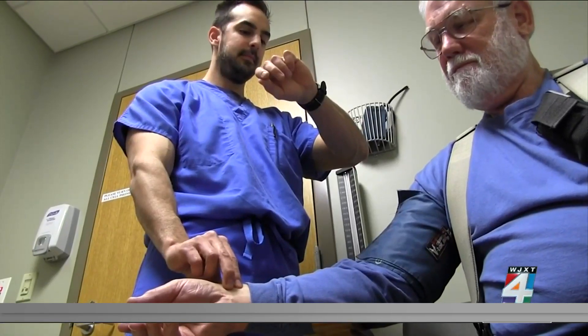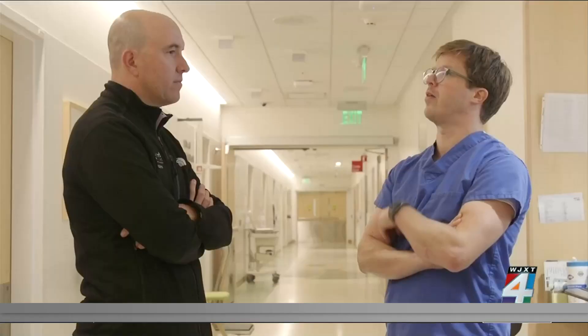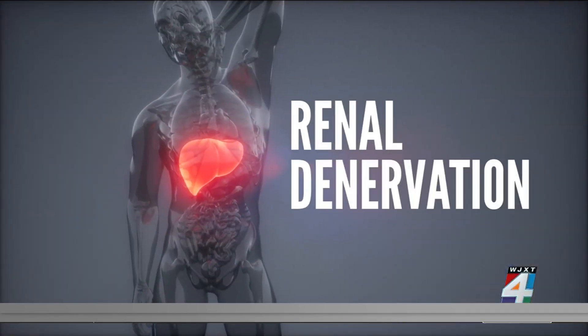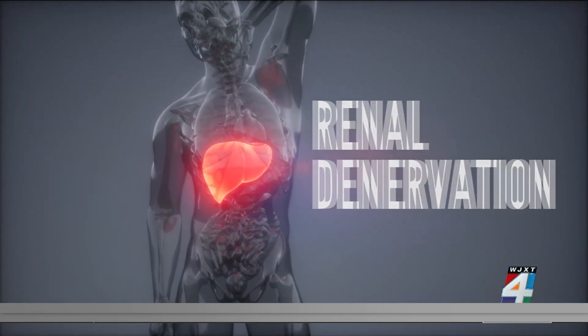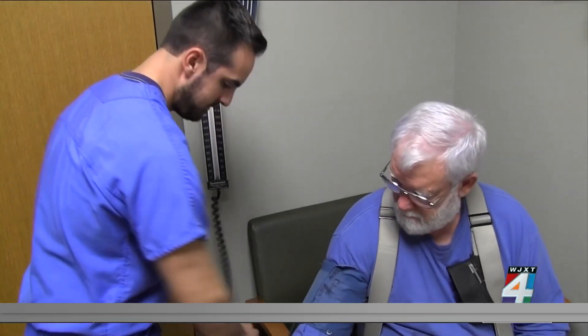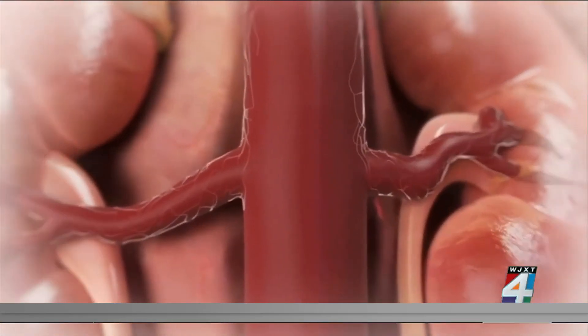Now people like Billy, who are either medication-resistant or just tired of the side effects, have another option: renal denervation. In people with high blood pressure, often there's a lot of nerve traffic between the brain and the kidney. The brain is telling the kidney to hold on to sodium, and the kidney is telling the brain to cause vasoconstriction — it's like two teenagers going at it. Renal denervation works by modifying the nerve transmission between the brain and the kidney.